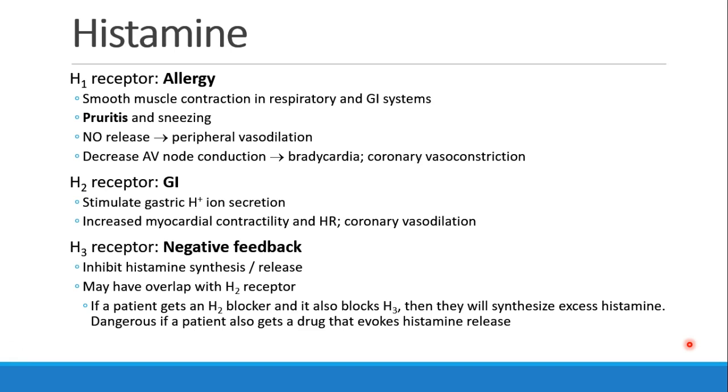There is an H3 receptor. I think of it as a negative feedback receptor. When it's stimulated, it inhibits further synthesis and release of histamine. It may also have some overlap with the H2 receptor. So if a patient gets an H2 blocker that also blocks H3, then what you may actually have happening is increased synthesis of histamine. That would be dangerous if a patient also had a drug that evokes histamine release.